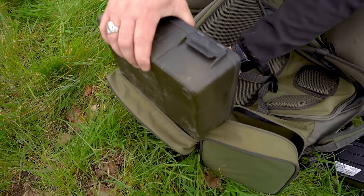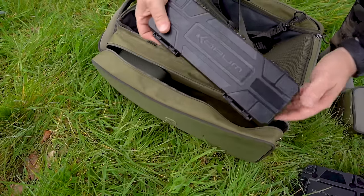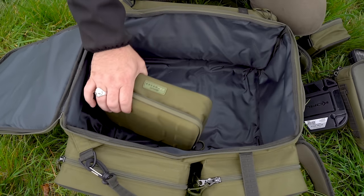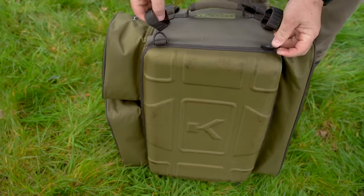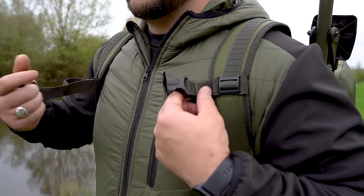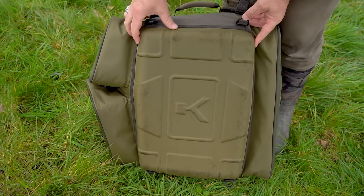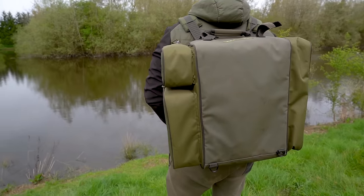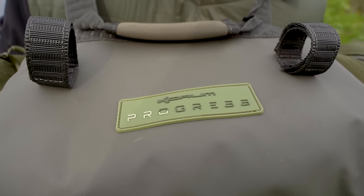Side pockets are strategically sized and placed for maximum usability, whilst a taller main compartment provides plenty of room for your tackle blocks and other essential items. Now with longer webbing straps on the top of the bag for carrying nets and bank sticks. Extremely well padded shoulder straps are adjustable and feature a chest strap for security.